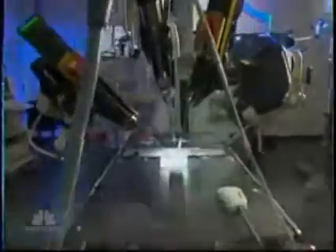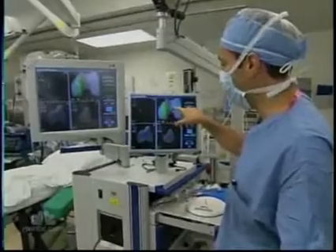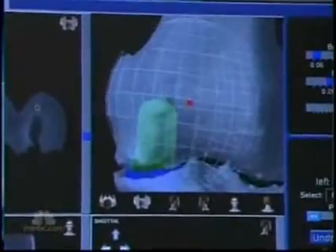He said, 'I believe in technology.' Until recently, robotics, like this teaching system at UCLA, were mostly used by surgeons to operate more precisely in smaller areas. It's really amazingly easy to do. What you're seeing here is a 3D model. But the system Dr. Andrew Pearl employed on Chesky at the Hospital for Special Surgery in New York takes the technology to a higher level.